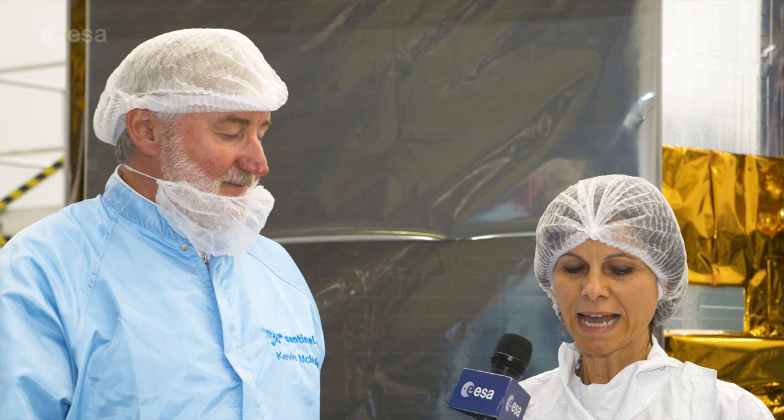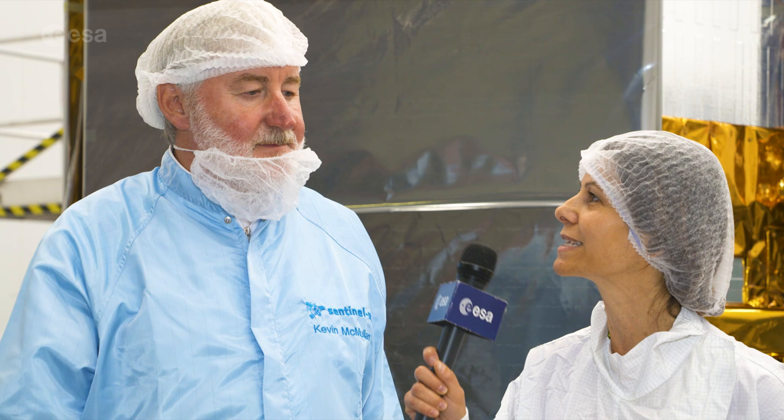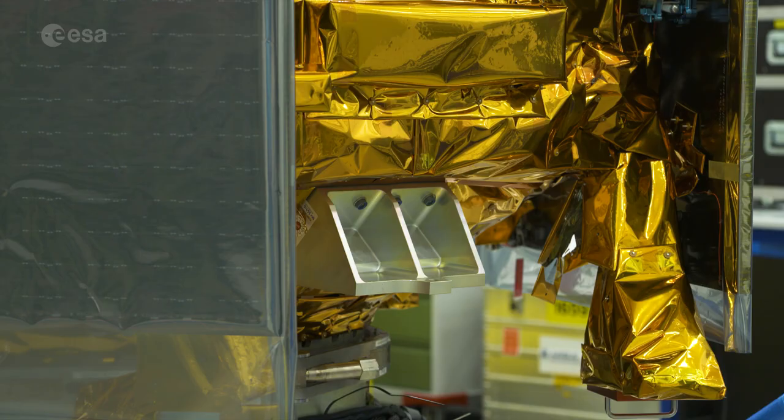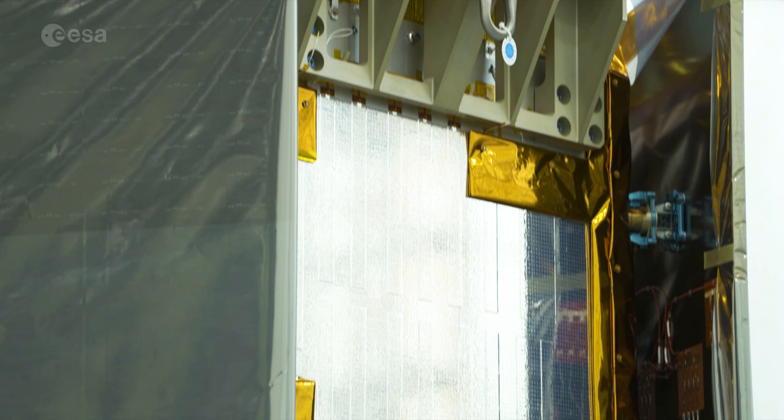And what sets the Sentinel-5P mission apart from other Earth-observing satellites? Well, within Copernicus, it's the first of the atmospheric chemistry missions. It's a low-cost single satellite mission, and its main purpose is, as a gap filler, to continue the data products from Sciamachy and OMI until we have the new sensors like Sentinel-5 on EUMETSAT's second generation.